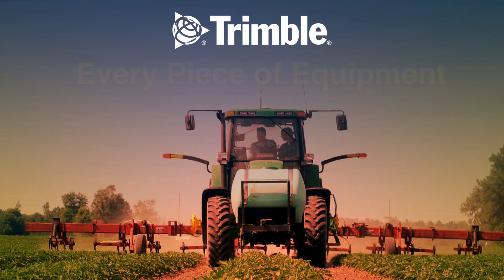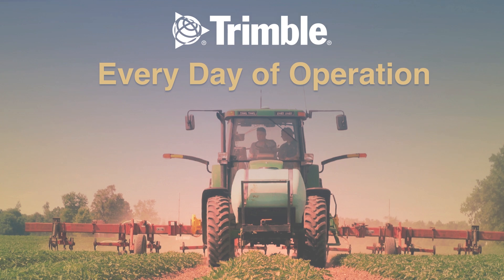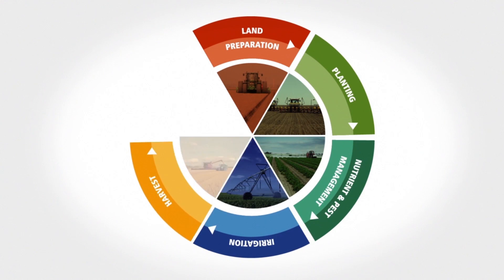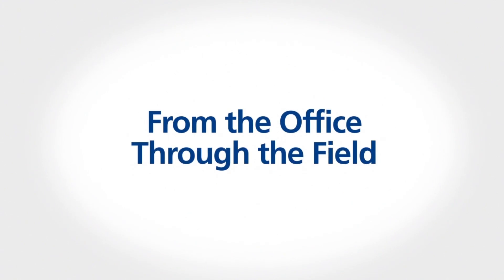Trimble can help you get the most out of every piece of equipment, every bit of data, and every day of operation, so you can be more savvy, more efficient, and more profitable. Did you know Trimble can help optimize productivity at every stage of the crop production cycle, from the office right through to the field?